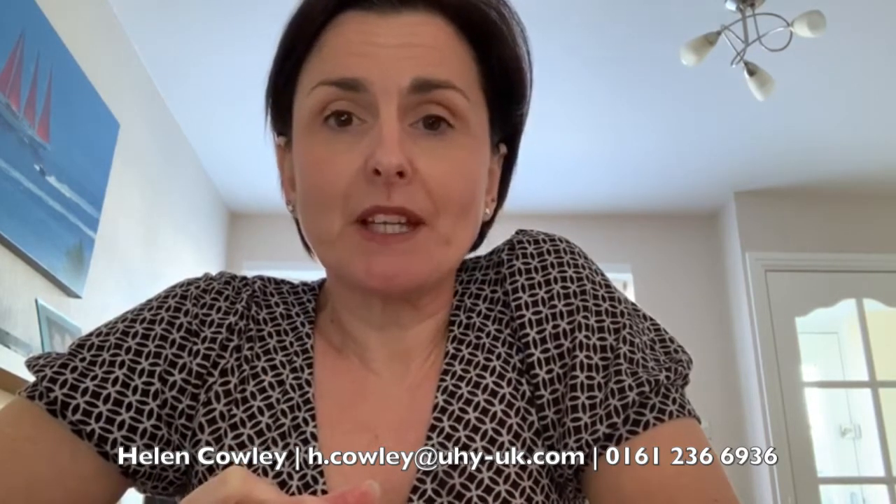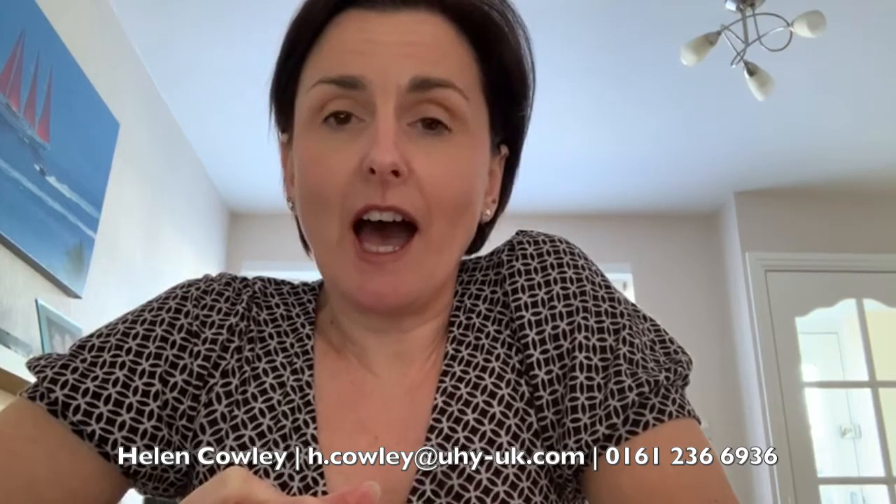RDEC is not as beneficial as SME R&D relief and there are more restrictions on its use, but it's still worth considering in the current climate, or in any event if your company is carrying out qualifying R&D. So that's a brief introduction to innovation funding and loans and R&D tax relief. I would be very pleased to talk to you in more detail on any of the points discussed. Thank you for listening. This is Helen Cowley, Tax Partner at UHY Hacker Young in Manchester.